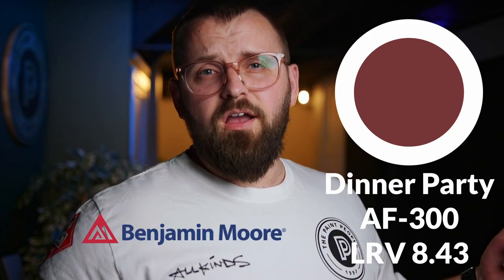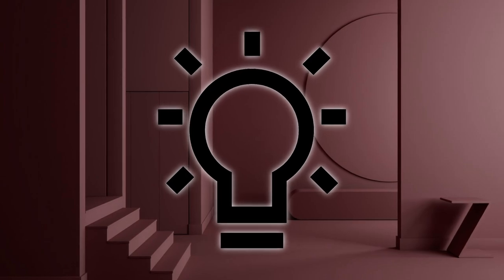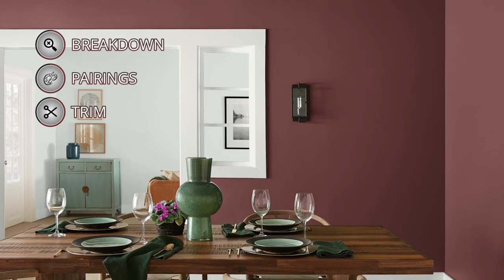This is Dinner Party by Benjamin Moore, a beautiful red paint color that gives you a hint as to where you might want to use it in your home. It's a dining room color. If you want more insight and details on how to use this color inside your home, stick around.